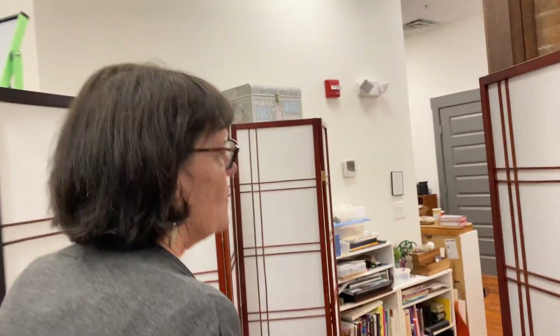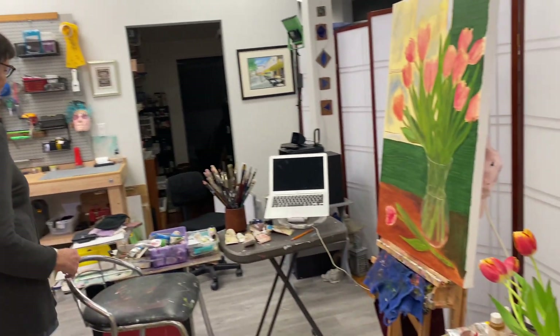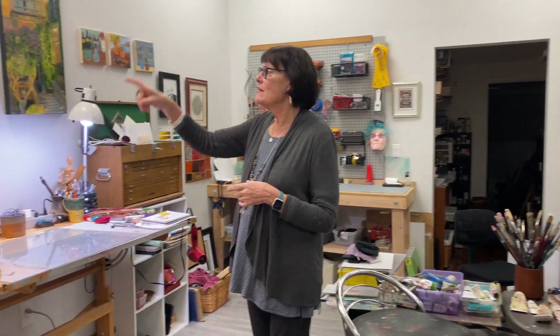So what materials do you use? I work with oils now. I've tried acrylics numerous times and they did not make me happy. Some people have done amazing things with acrylics and I'd like to learn that, but right now I like oil because it's buttery and pliable — you can change it, scoop stuff off, and make flowers. That's why I love it.